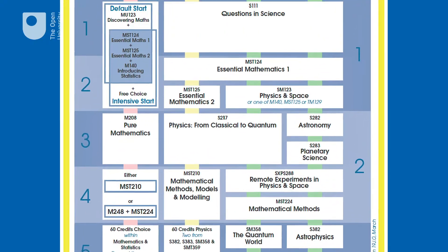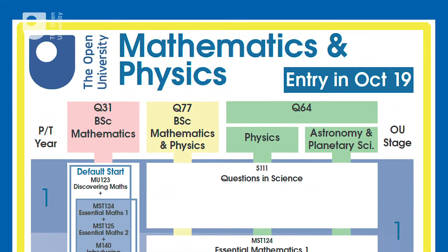Physics, Astronomy and Planetary Science explore nature from the largest to the smallest scales. They address some of our most profound questions, such as what is gravity and are we alone in the universe? This video introduces our Natural Sciences BSc's in Physics and in Astronomy and Planetary Science.